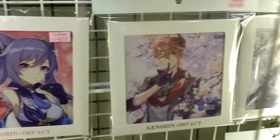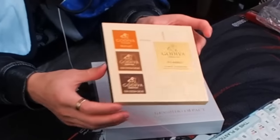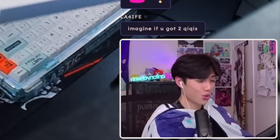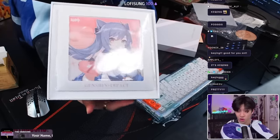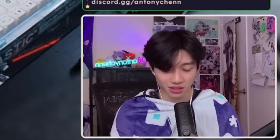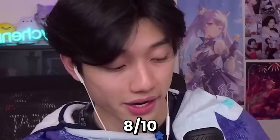Genshin Impact also has a Valentine's Day collab with Ganyu and Keqing postcards and Valentine's Day stuff. I have a chocolate — it comes in nice packaging. Inside is Keqing holding a chocolate. What review would this be if I didn't give you guys a taste test? That is chocolate — eight out of ten, I'll give it an eight out of ten.